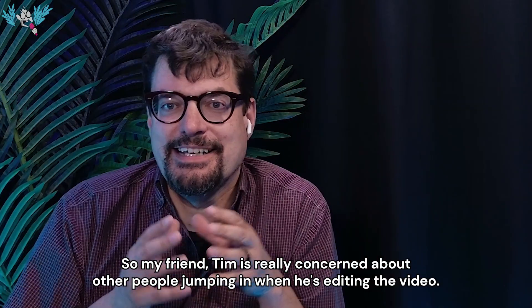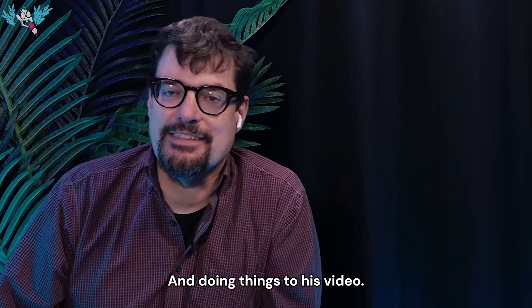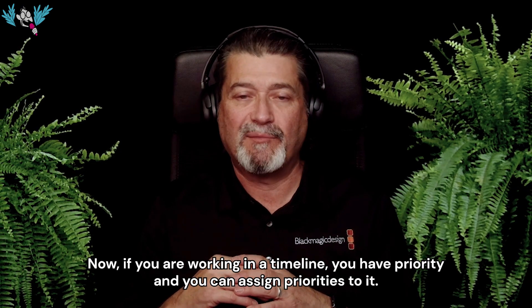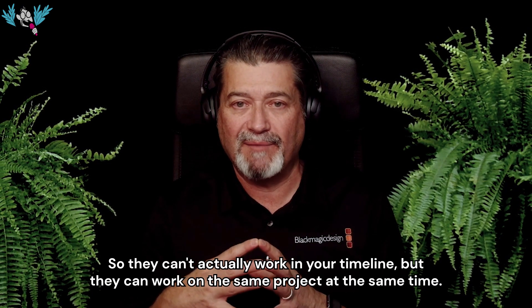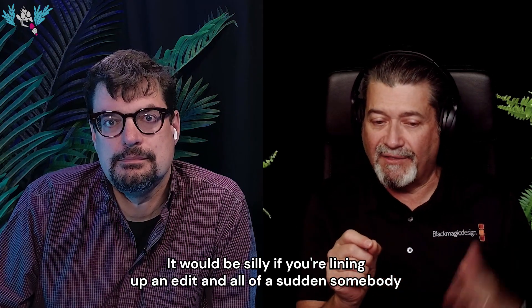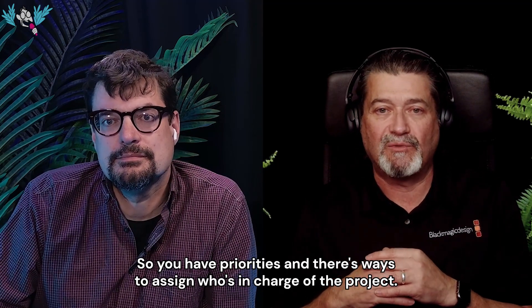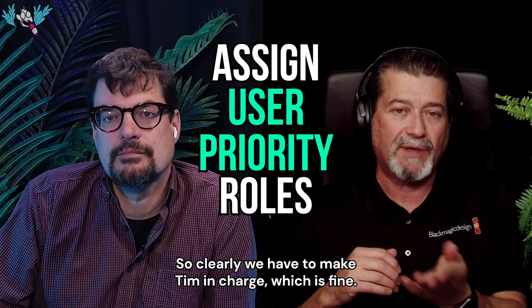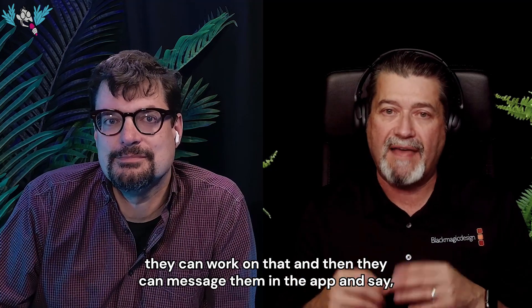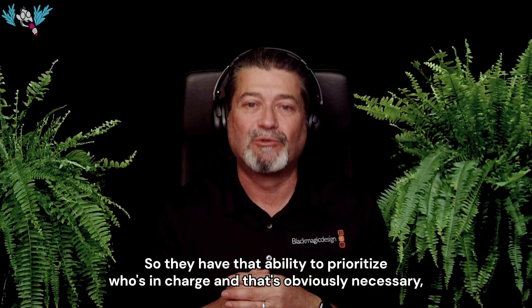My friend Tim is really concerned about other people jumping in and doing things to his video when he's editing. If you're working in a timeline, you have priority and you can assign priorities to it. They can't actually work in your timeline, but they can work on the same project at the same time. It would be silly if you're lining up an edit and somebody drops a video on top of it. So you have priorities and there are ways to assign who's in charge of the project.